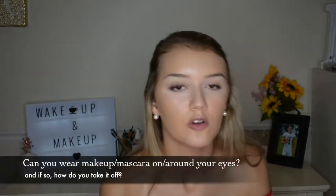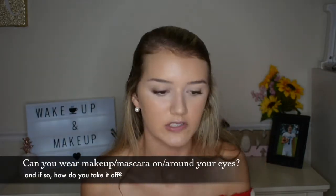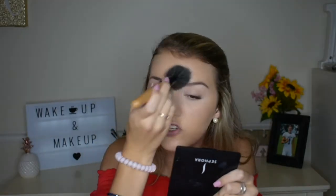A question a lot of girls have when they get lash extensions is: can you wear makeup? Yes, you can wear makeup — I'm doing my makeup right now. You can wear eyeshadow, eyeliner, and mascara. I personally don't wear mascara on mine, or if I do it's only a tiny bit. Just like your normal lashes, they can get tangled, and that can make them come off, so you have to take extra time and be careful.